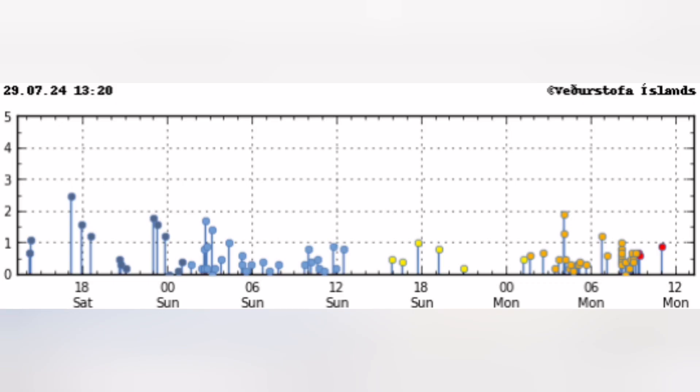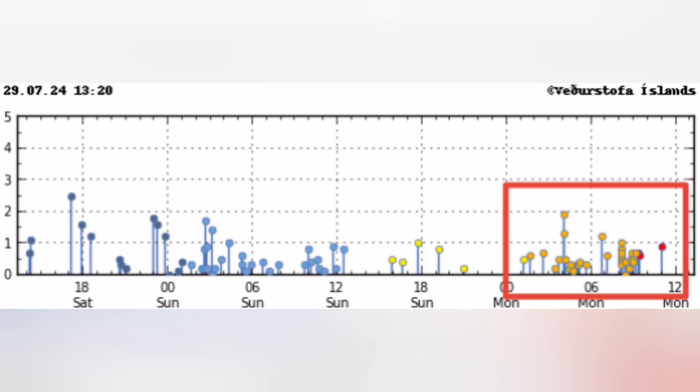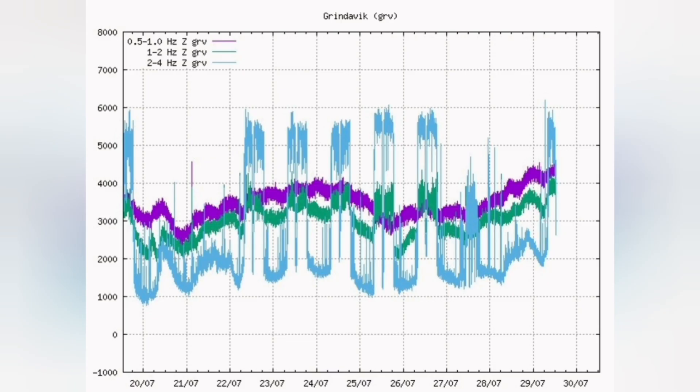That line is a dike, and the area where we had eruptions in the previous months. This is the timing of those events — early morning. You can see the rise in the purple line, which is a magma line, showing the movement of the magma.